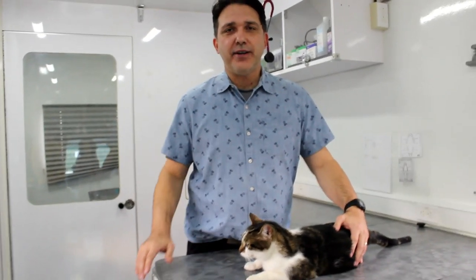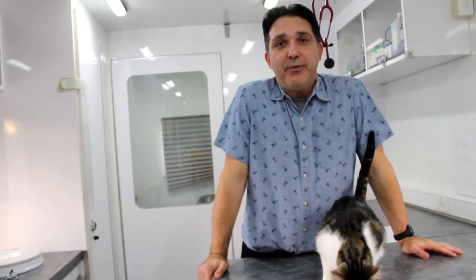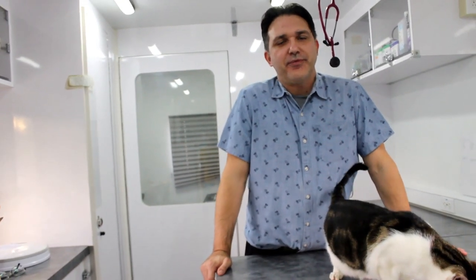Did your vet tell you that your cat is overweight? In this video we will cover five tips on how to keep your animals lean. Hi, I'm Dr. Carlos, and if you're like me you love your cat but hate it that they're getting a little too chubby. We're gonna cover some tips to get them to lose some weight and live a long and healthy life, so stay tuned.